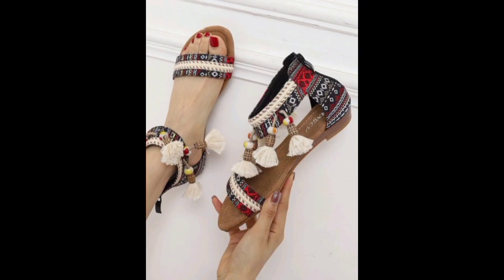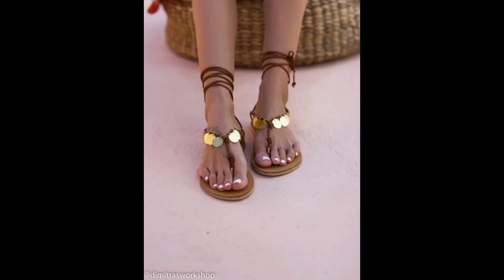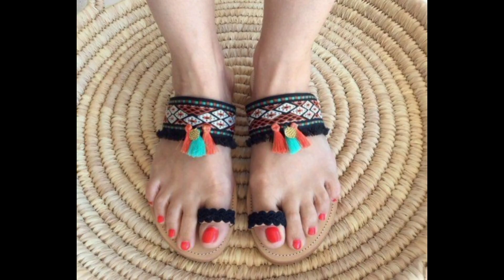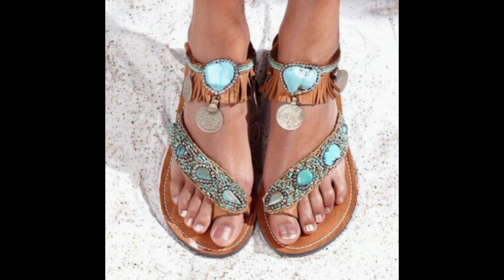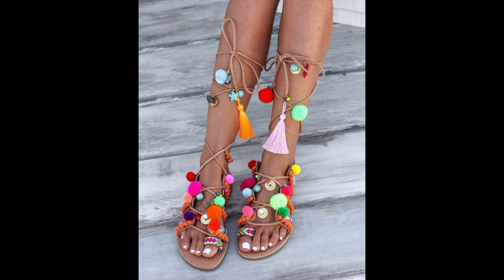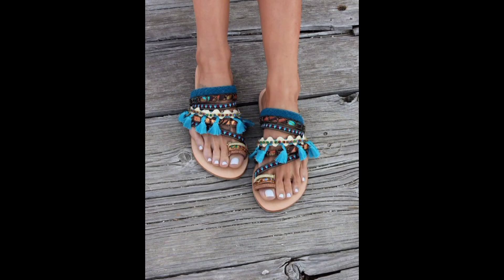Boho Summer Sandals come in a variety of styles, including flat sandals, wedge sandals and platform sandals. Flat sandals are great for casual outings and are often designed with a simple, strappy design. Wedge sandals provide a bit of height and are perfect for dressier occasions, while platform sandals offer even more height and are a great option for those who want to make a statement.